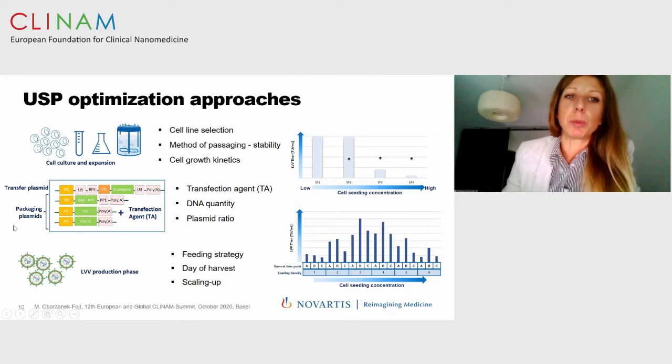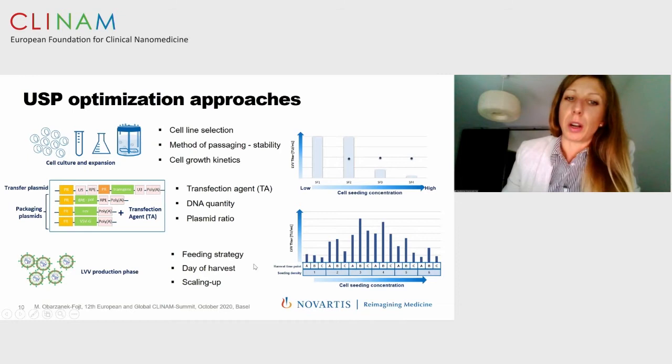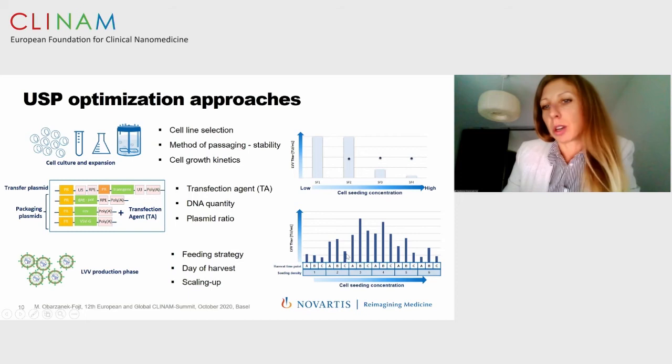Another part of the upstream process is optimization of plasmid co-transfection. The selection of a productive transfection agent is very critical, but we also focus on optimization of plasmid ratio and definition of DNA quality. The last step of the upstream process is the lentiviral production phase, where we can select the feeding strategy and day of harvest. This process is difficult to scale up. A study defining cell seeding concentration and harvest time point on vector titers shows different seeding densities and harvest time points, helping define the most suitable time period for lentiviral vector harvest to optimize and increase vector yield.